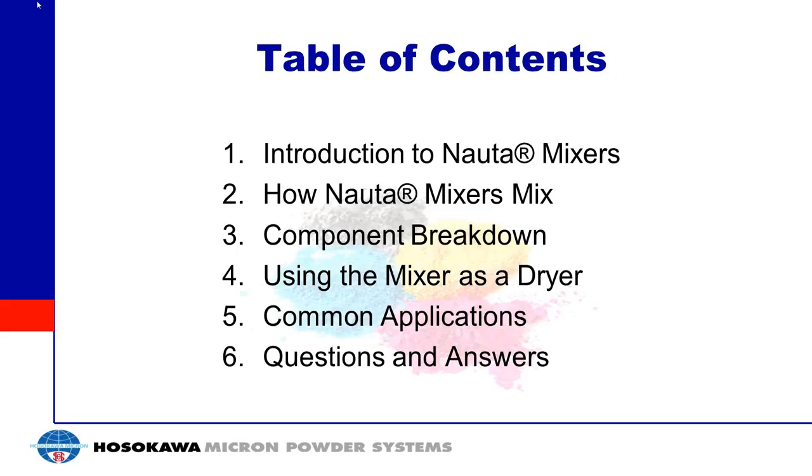Good afternoon, everyone, and thank you for joining Hosokawa's webinar on NAUTA Mixing and Drying Technologies. My name is Greg Boyer, and I'm the Marketing Manager for Hosokawa Micron Powder Systems. We hope you find today's presentation informative and enjoyable. If you have any questions, please use the question panel on the side of your screen. We'll answer as many questions throughout the presentation and at the end as possible. I'd like to introduce today's presenter, Chris Palsworth, Hosokawa's expert on mixing and drying applications.